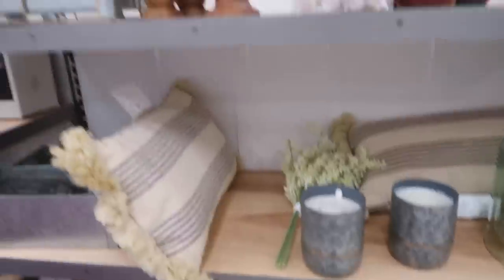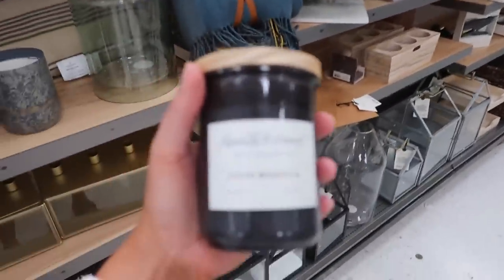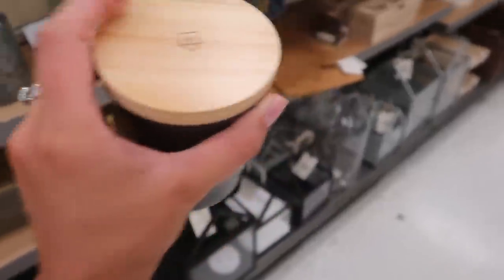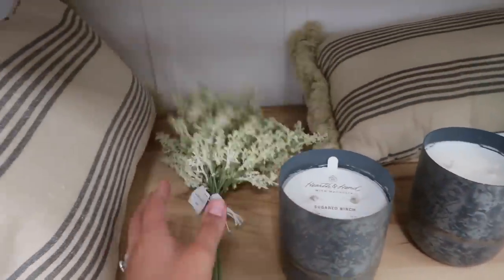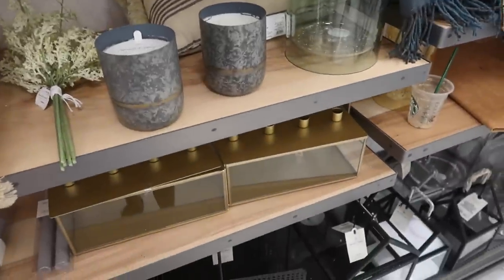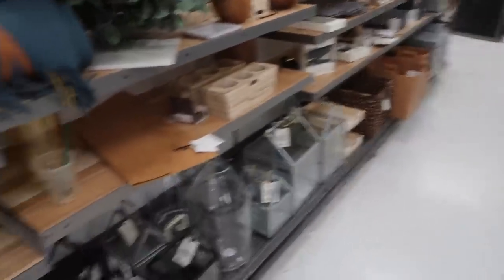So I'm at the Hearth and Hand with Magnolia section. This smells really good — this smells like fall, cedar magnolia. I love this. I already have this candle in my living room and it smells amazing. These are cute but I feel like this section has been here for a while.